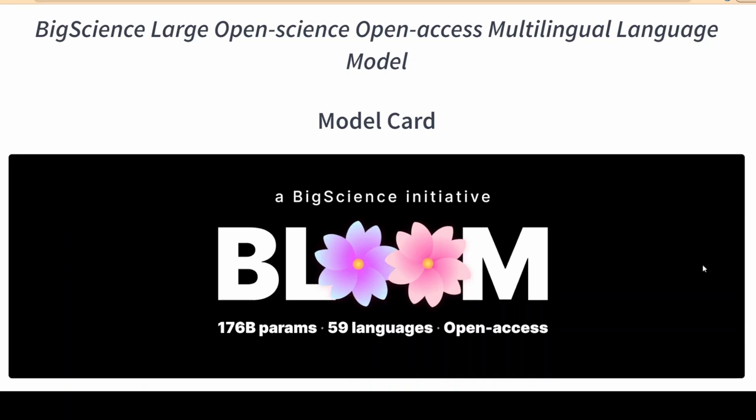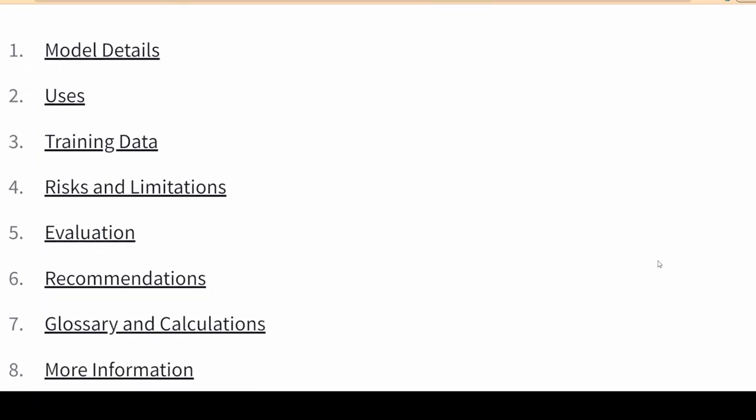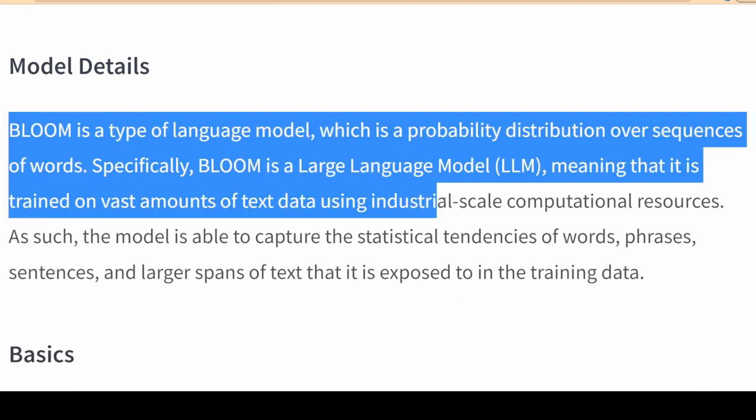A new open source large language model called BLOOM with 175 billion parameters has been announced. An international collaboration of academic volunteers is breaking into the large language model field with this new 175 billion parameter model as part of an open science initiative.